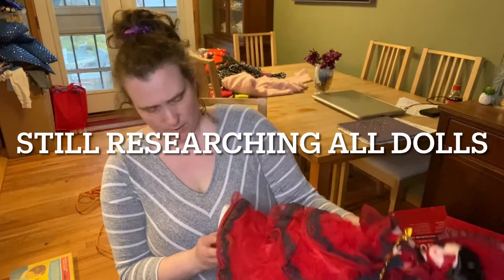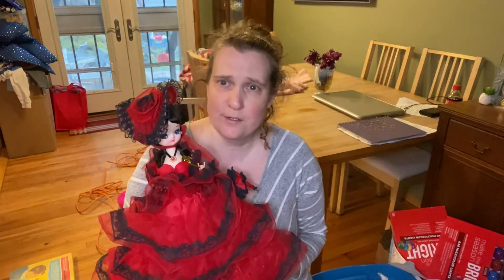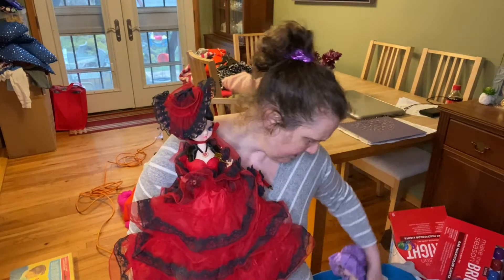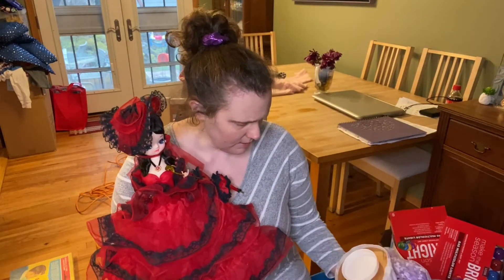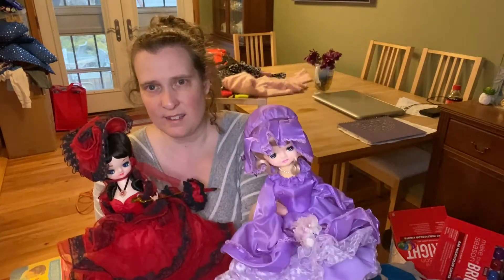I'll have to do some research on these. Super pretty. There's a mango dancer in here — not marked, but handmade. Cute.